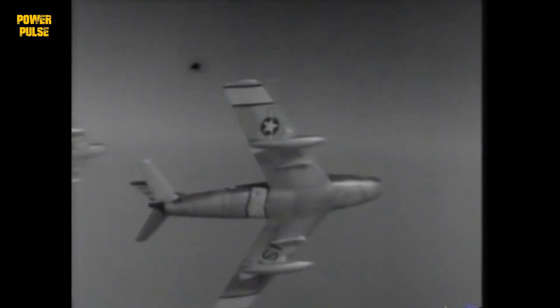Meanwhile, on the bomber side, the B-52 Stratofortress entered service. This colossal aircraft, powered by eight jet engines, became a symbol of the Cold War, capable of carrying nuclear weapons across intercontinental distances.